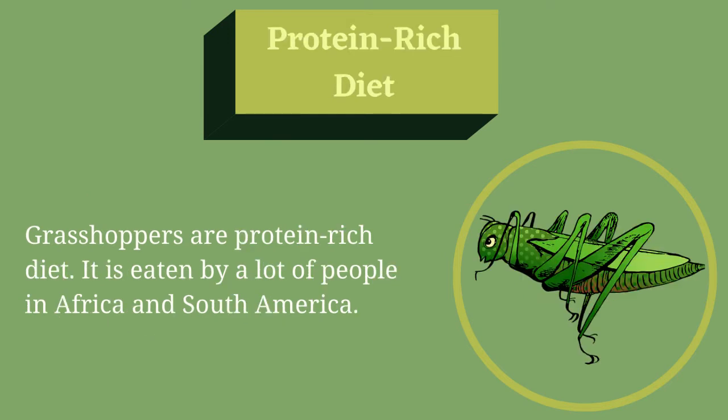Protein-rich Diet. Grasshoppers are a protein-rich diet. They are eaten by a lot of people in Africa and South America.